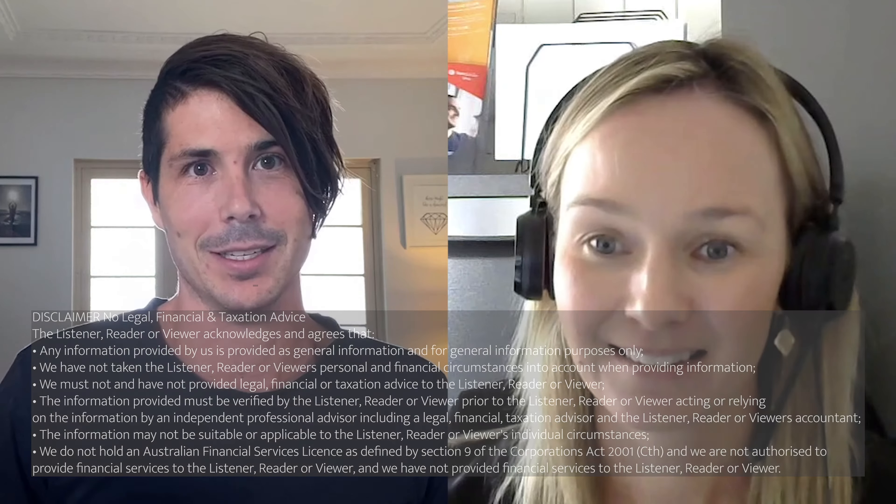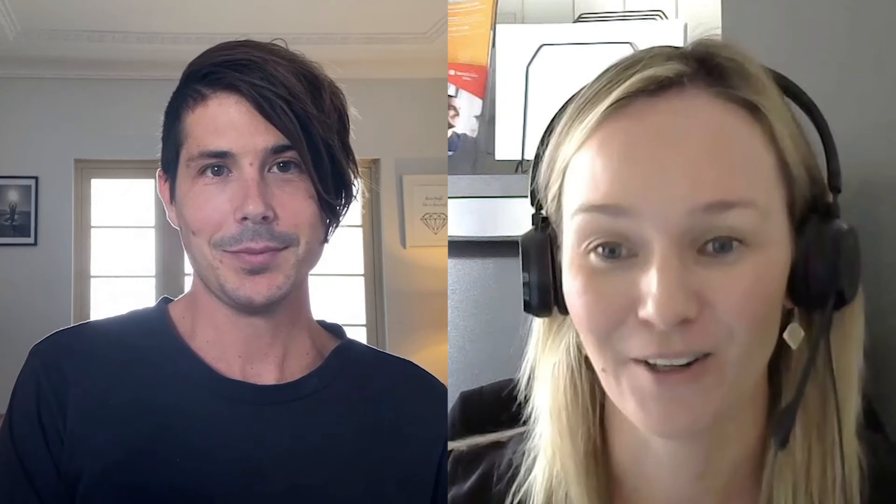So hey Lauren, thanks for coming on today. Thanks Ryan, thanks for having me. So do you want to give us a quick rundown of who you are and what you guys do? I own Rental Results, a property management specialist company. We've been around for over seven years and we manage just over 600 properties within the inner city suburbs of Brisbane, 15Ks from the CBD.